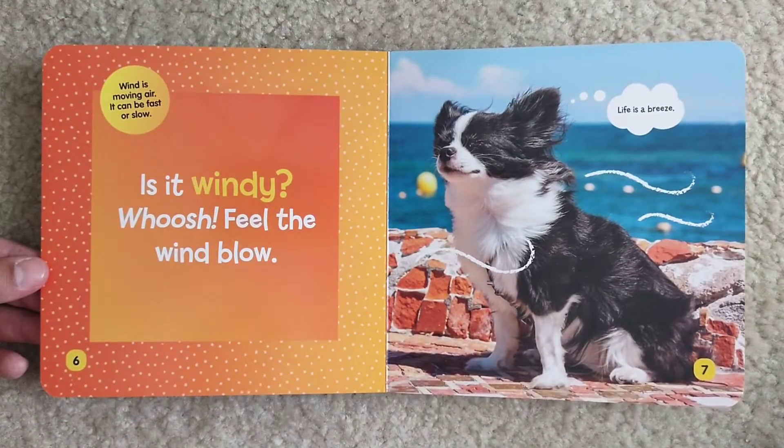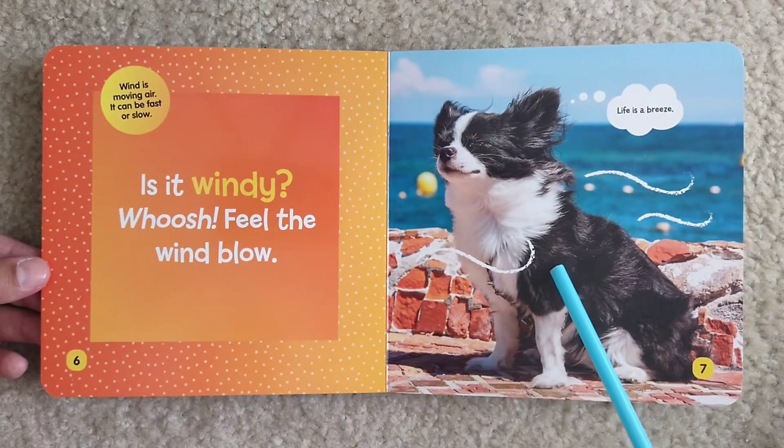Is it windy? Whoosh! Feel the wind blow. Wind is moving air. It can be fast or slow. Life is a breeze.